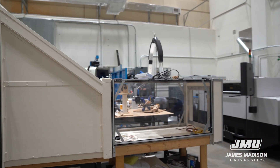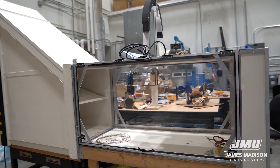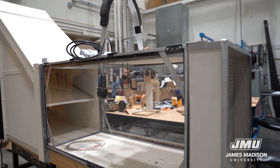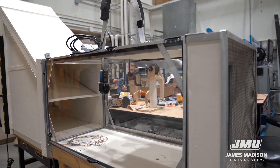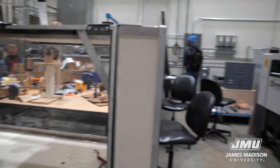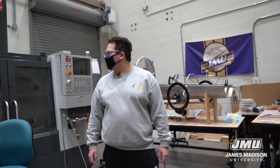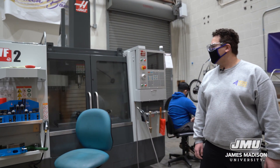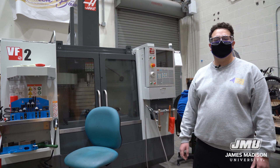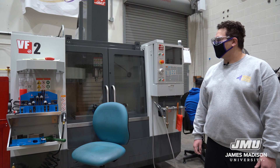Right over here we have the Collegiate Wind Competition. They do a lot of researching, designing, and development of their small-scale wind turbine. We were also fortunate to get a donated wind tunnel that they'll be able to use to test their small-scale wind turbine. Right over here we have a Haas machine — we are super fortunate to have that, and we can prototype and also finalize our designs through it.